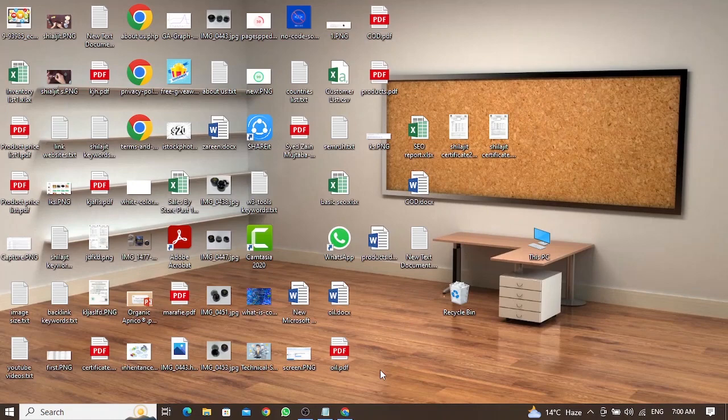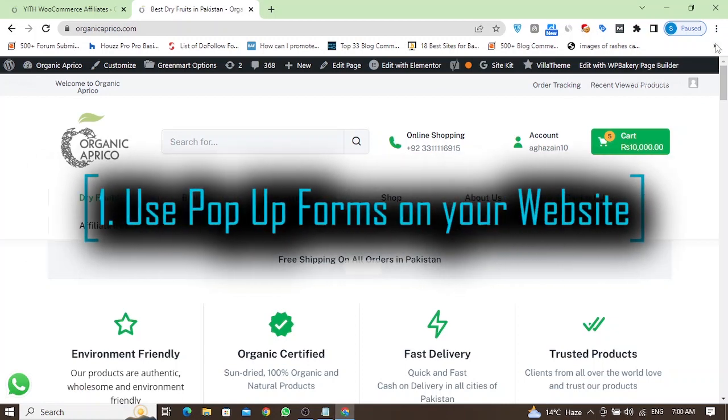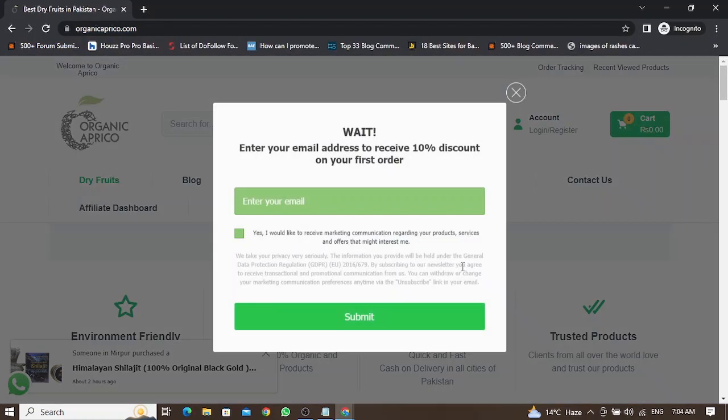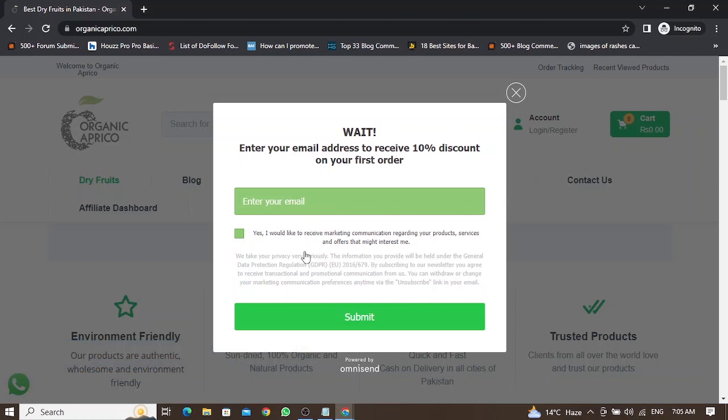The first strategy to grow your email list through your website is to use a pop-up form. If I open my website, you can see this is a pop-up form — an exit intent pop-up form — where I am giving a 10% discount on their first order if they enter their email and subscribe to my newsletter.